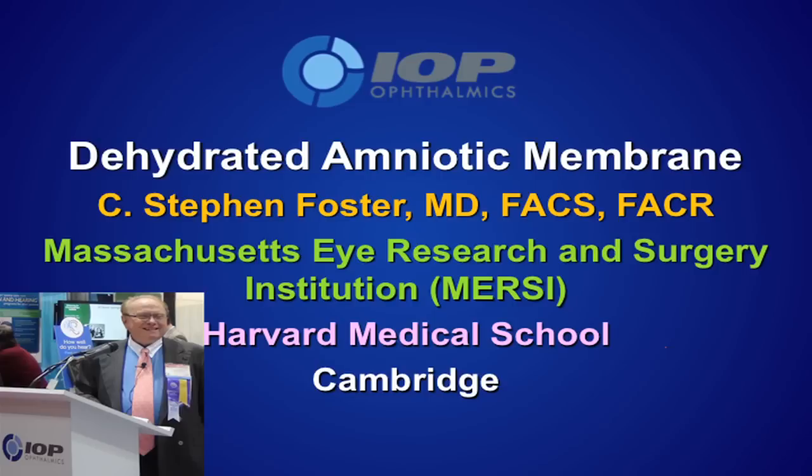Hi, I'm Stephen Foster from Boston and Cambridge, Massachusetts. I've been using amnion since probably the mid-1990s, and that came about as a consequence of Dr. Batier from the Dominican Republic. He started using it after seeing what he thought was amnion back in Russia, where there was a lot of secrecy and they wouldn't share what they were doing that was having good effects on damaged and very unhealthy corneas. He sorted it out on his own and began doing that, and I learned it from him.